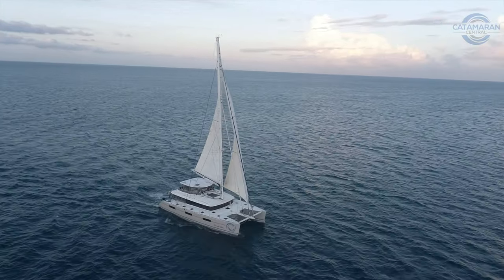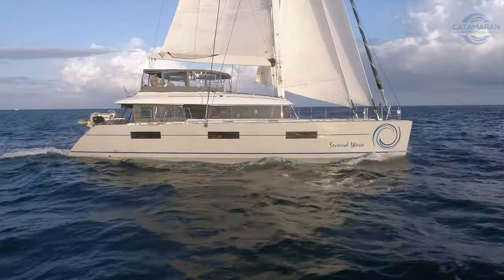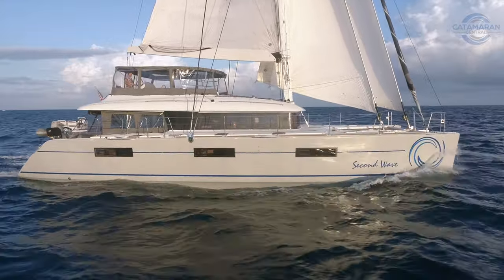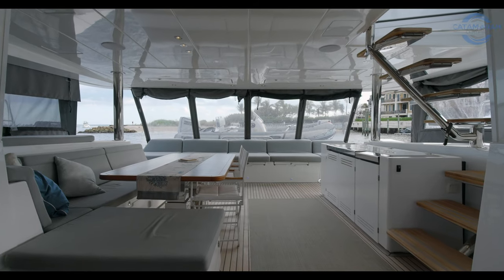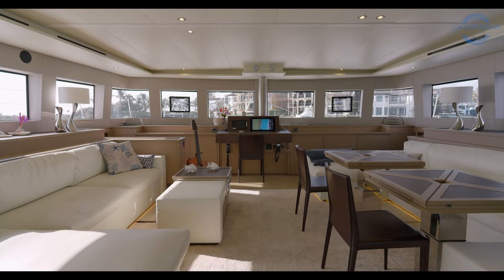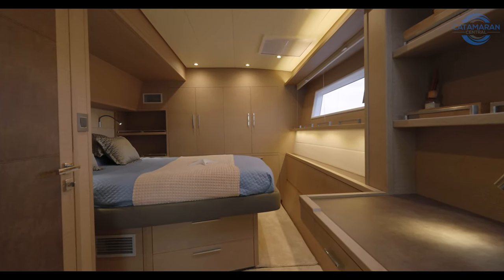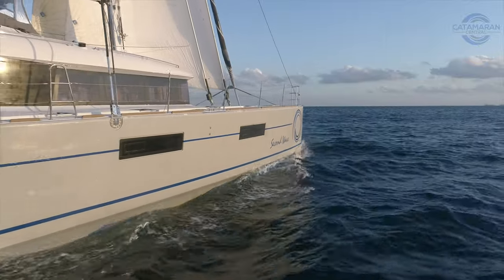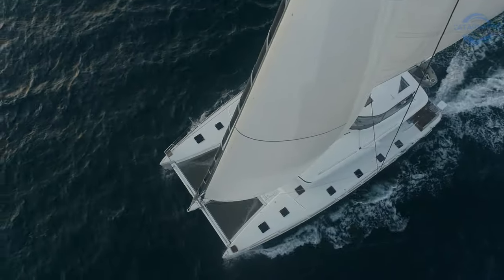That kind of experience can't be taught, only learned over time. Today we're on board Second Wave, a Lagoon 620, which is the culmination of 40 years of yacht ownership experience by her seller — including performance monohulls, other large catamarans, multiple Pacific and Atlantic crossings. This is the culmination of that knowledge. Today we're going to take you around this boat and show you why she is different than any other Lagoon 620 currently on the market. My name is Wiley Sharp with Catamaran Central. Let's go sailing and see what she's all about.